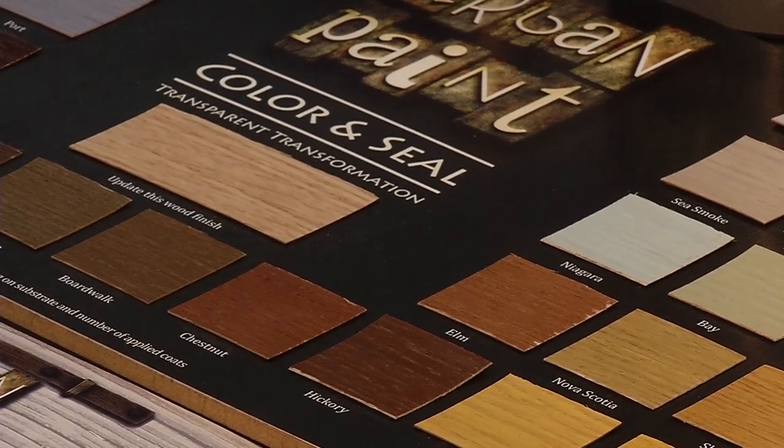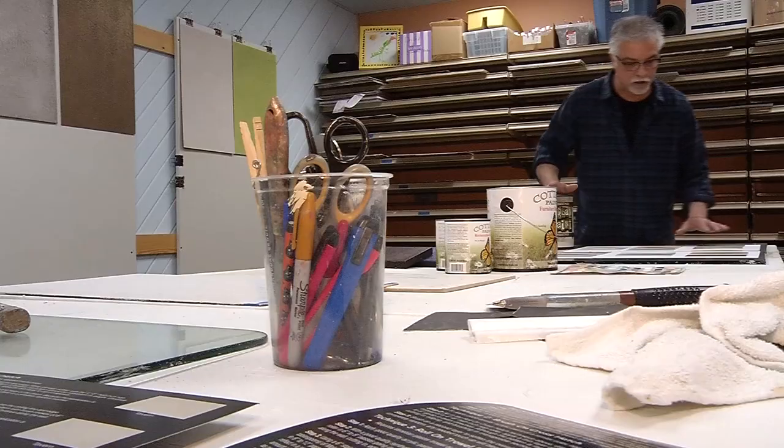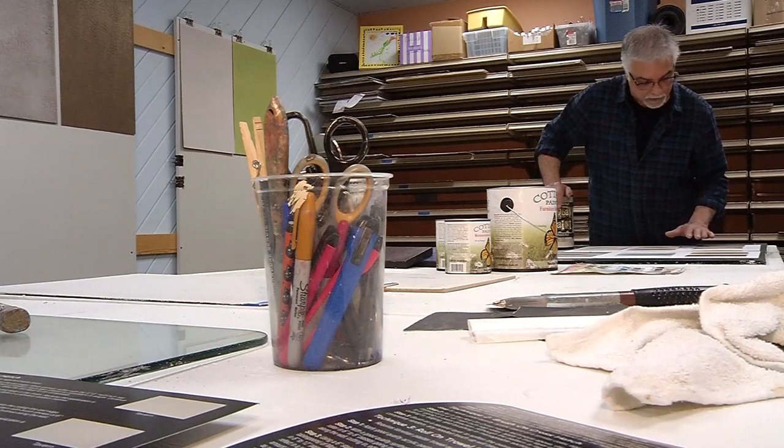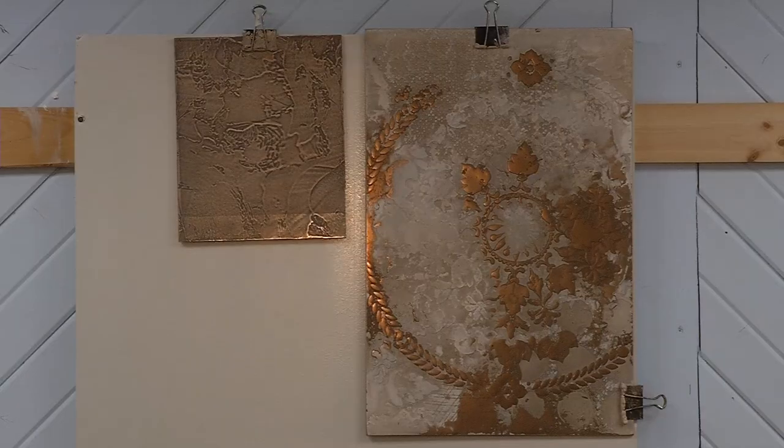His latest product, called Urban Mud, took two and a half years to develop. It has the ability to change color as you trowel it — if you took a really close look at it, it looks like you're using three colors, but we're actually only using a paint base in one.